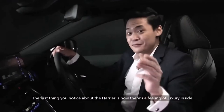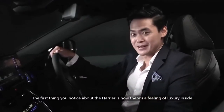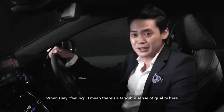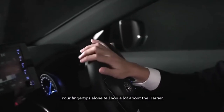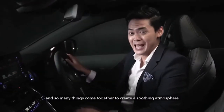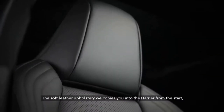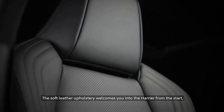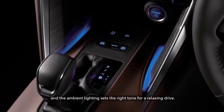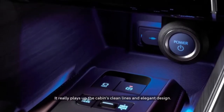Welcome to Business Class. The first thing you notice about the Harrier is how there's a feeling of luxury inside. And when I say feeling, I mean there's a tangible sense of quality here. Your fingertips alone tell you a lot about the Harrier. The materials feel as high quality as they look, and so many things come together to create a soothing atmosphere. The soft leather upholstery welcomes you into the Harrier from the start. The ambient lighting sets the right tone for a relaxing drive, and it really plays up the cabin's clean lines and elegant design.